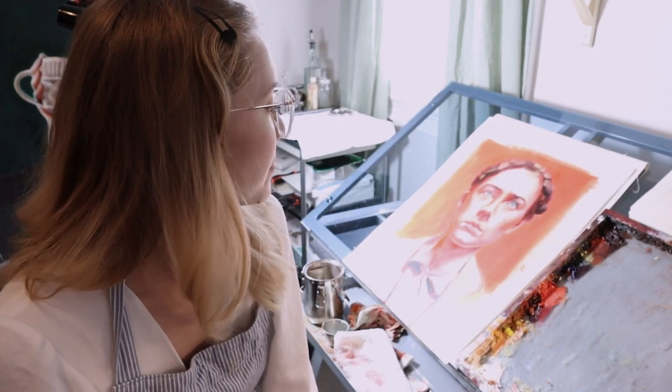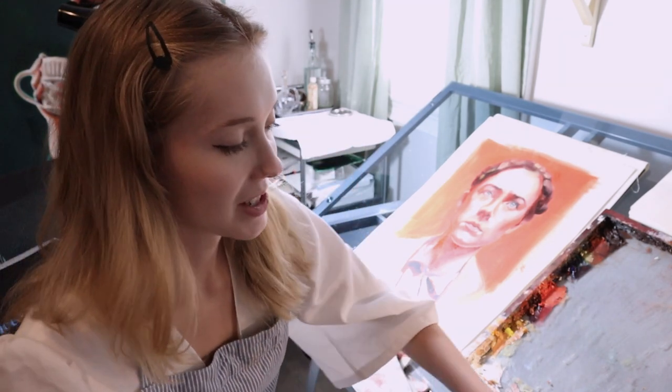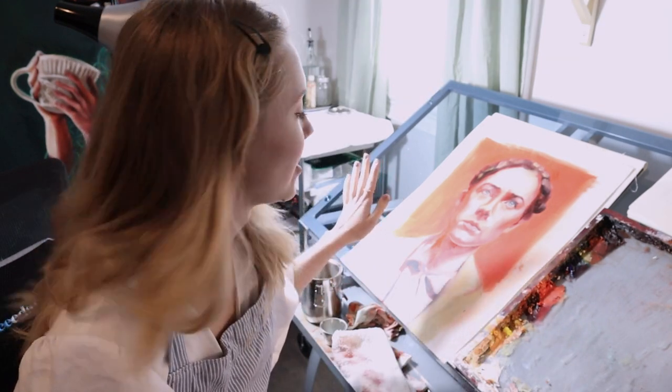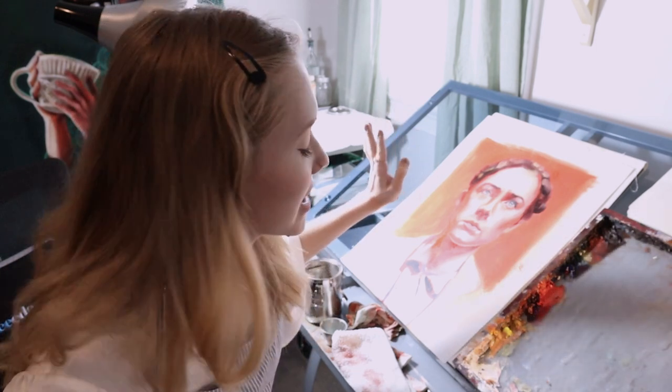So it's actually a new day. The painting wasn't really going how I wanted it to. I scraped away a lot of the paint on the face because I really just need to repaint. We'll have to see. I hope I don't have to just completely scrap this painting.